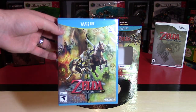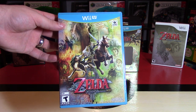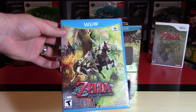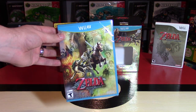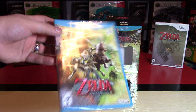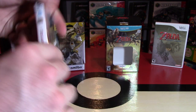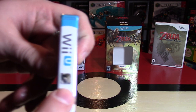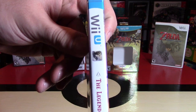Here is the game itself, and of course there's no manual with this. But the front cover looks absolutely amazing. It's nice that they actually updated this from both the GameCube and Wii versions, so I'm happy to see a completely different cover. Great artwork, really like it. On the side it just says the game title, with the logo featuring both Link and Wolf Link.